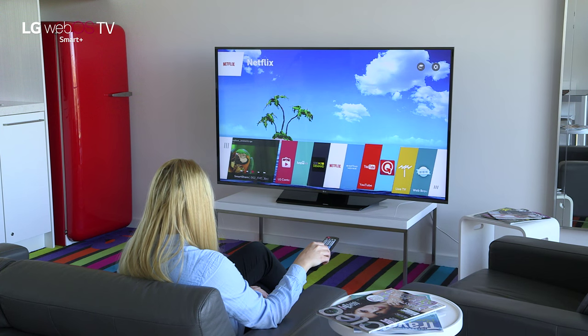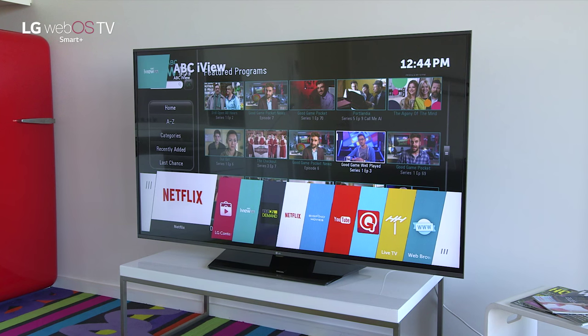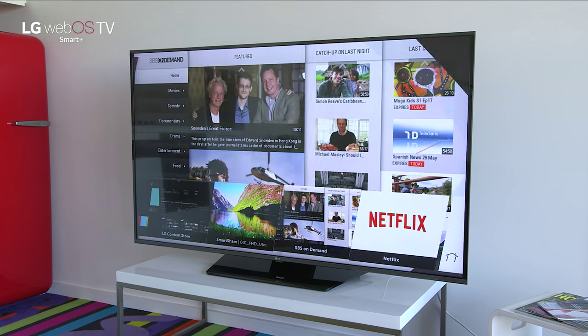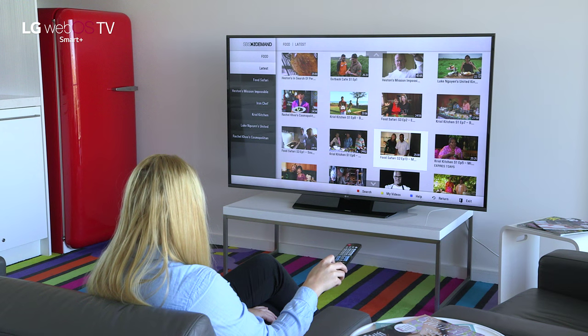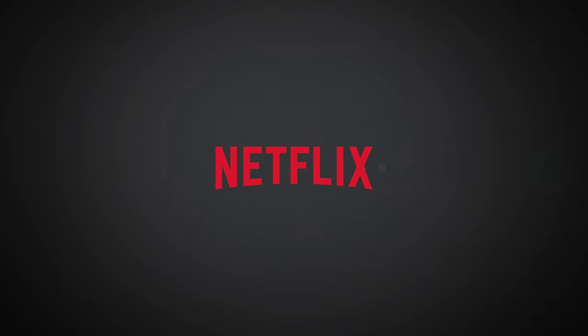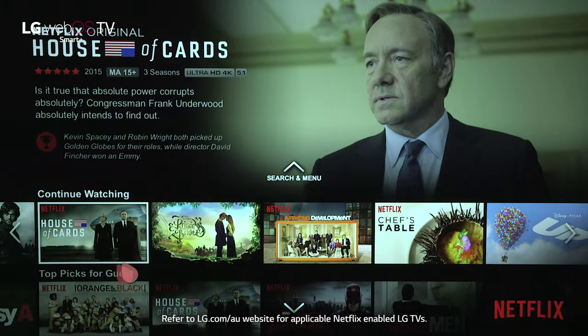webOS 2.0 has been updated in 2015 for even quicker and simpler access to the content you love most. This is our next generation technology. You can multitask, meaning you can move quickly between features and apps without having to exit each one — uniquely engineered, smart TV made simple.